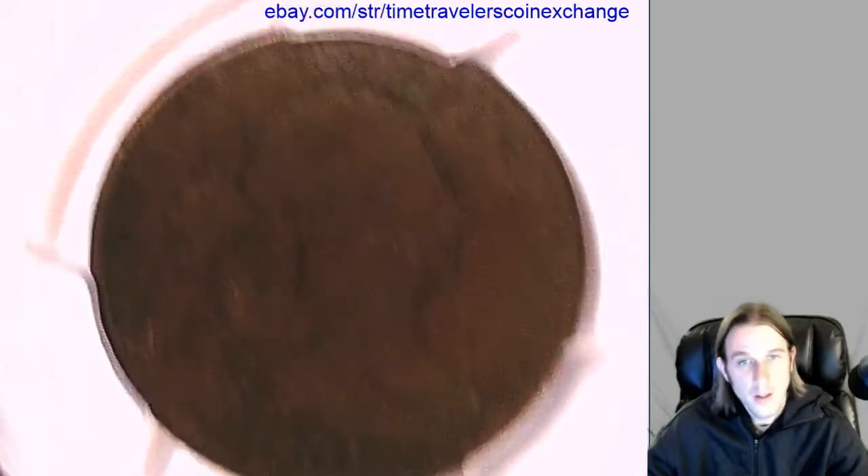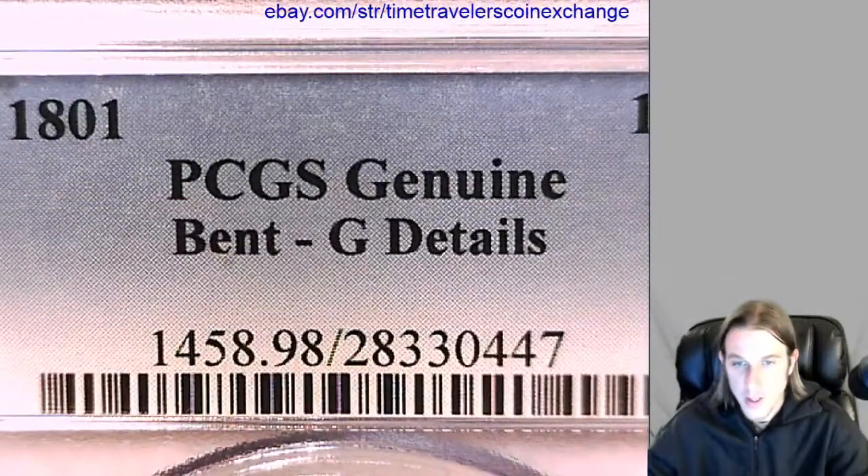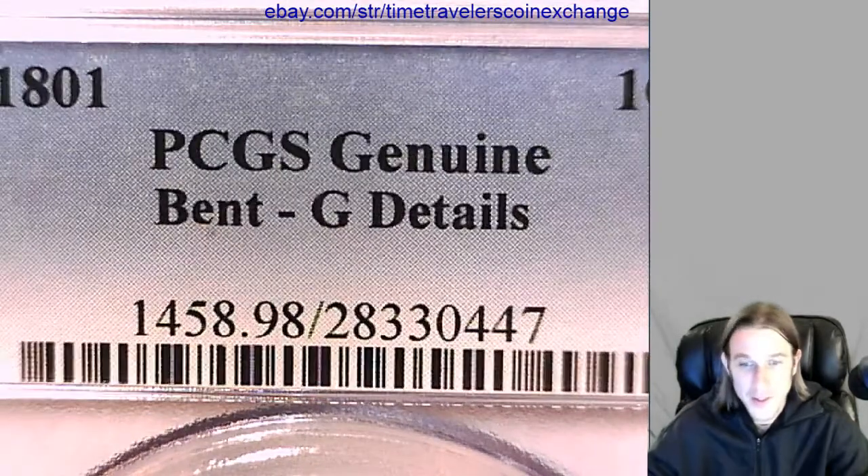Hello everybody. I've got a 1801 large cent here. It's genuine, it's bent, and it has good details.